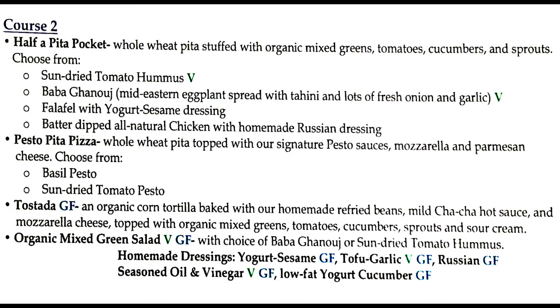Course two — we'll run through it quick. Half a pita pocket: whole wheat pita stuffed with organic mixed greens, tomatoes, cucumbers, and sprouts — choose from sun-dried tomato hummus, baba ganoush, falafel with yogurt sesame dressing, or batter-dipped all-natural chicken with homemade Russian dressing. Pesto pita pizza: whole wheat pita topped with signature pesto sauce, mozzarella, and parmesan cheese — choose from basil pesto or sun-dried tomato pesto. The tostada: organic corn tortilla baked with homemade refried beans, mild cha-cha hot sauce, and mozzarella cheese, topped with organic mixed greens, tomatoes, cucumber sprouts, and sour cream.